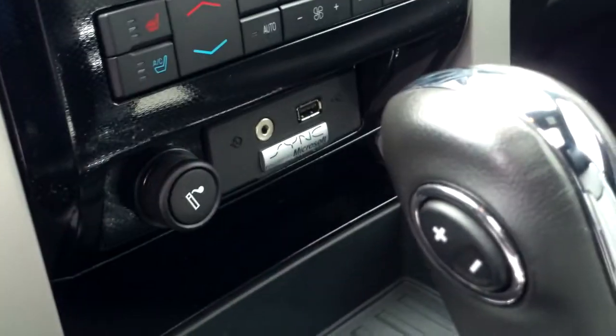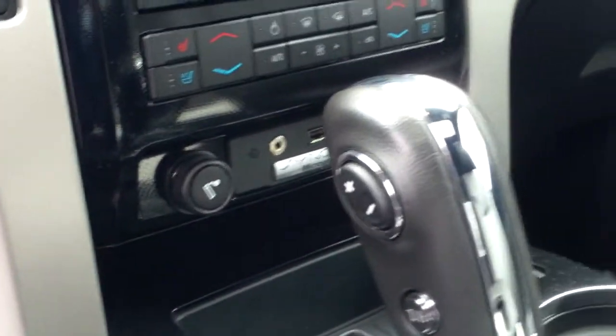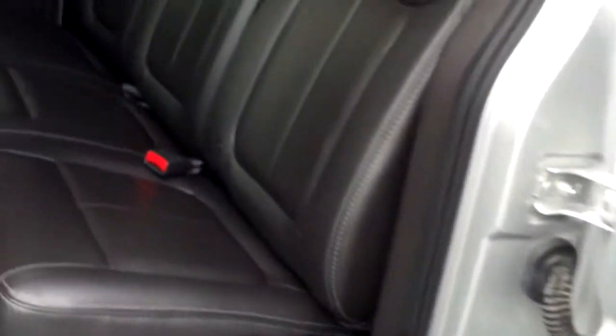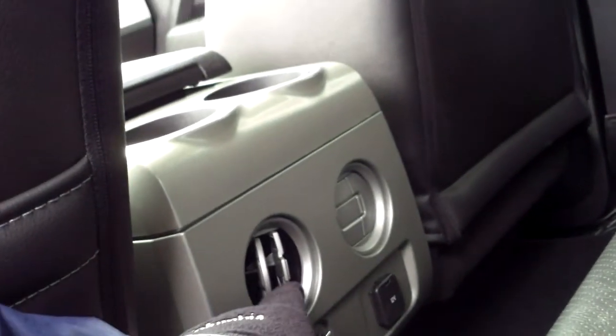The Sync system by Microsoft gives you auxiliary plug-in and media controls as well. A lot of storage here in the center console — there's a lift-up panel to get into there for even more storage. Cup holders here for your rear passengers' convenience. Into the back, this is a super cab so you're going to have a center-opening door to the back, seating for three. Some power accessory access as well as airflow control, and there's a sliding window on the back.